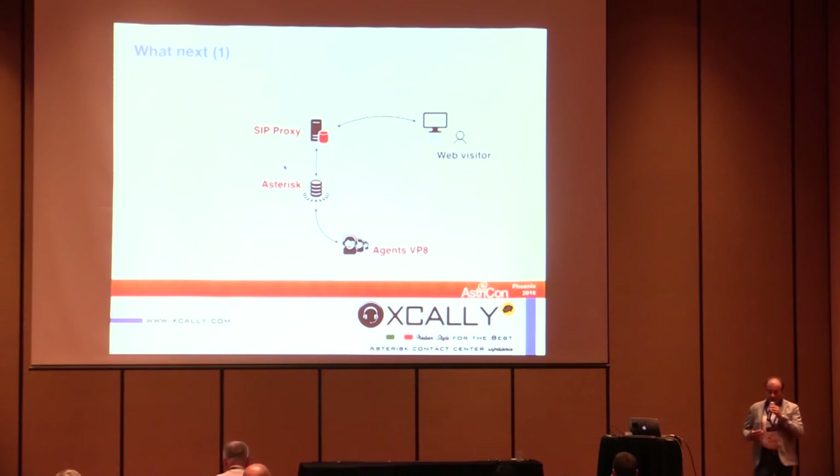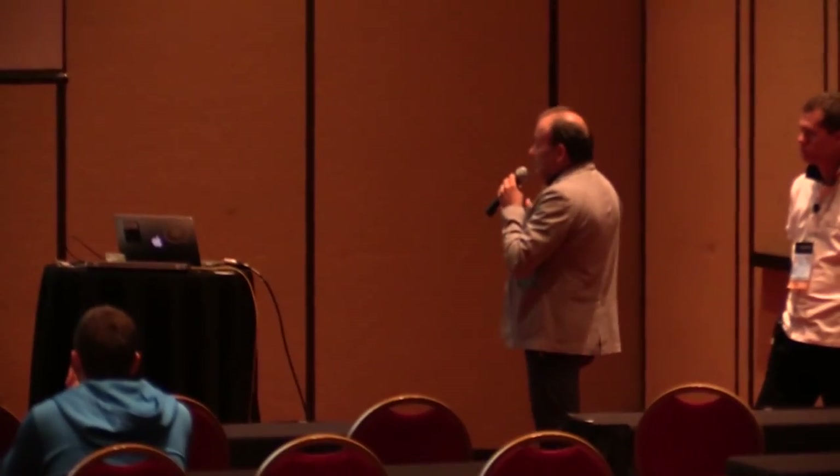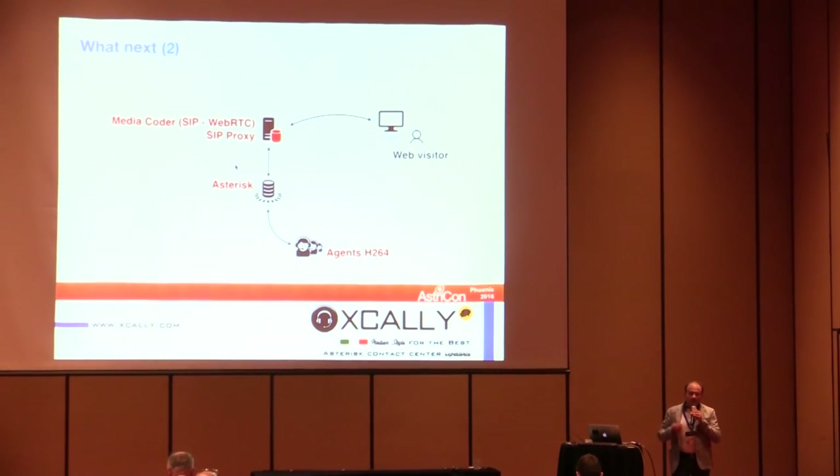What we need to do next to make this architecture more robust is to put a security proxy in the middle. That's the first step. The second step will be to introduce a WebRTC media gateway — such as Dubango — which will not only improve security but also allow different video codecs, for example H.264, giving more choices for compatible endpoints including our own phone bar.